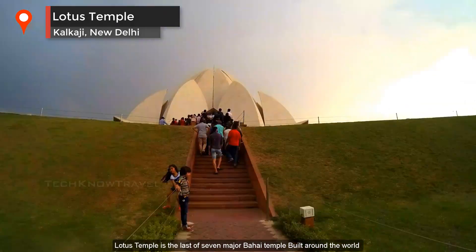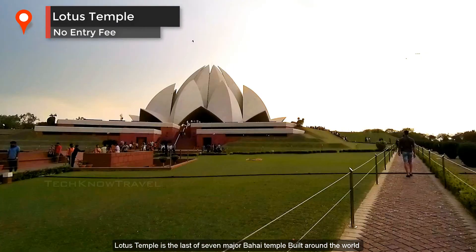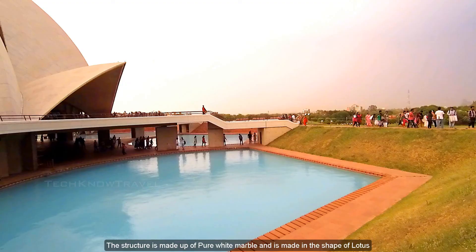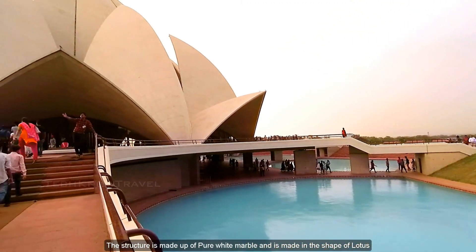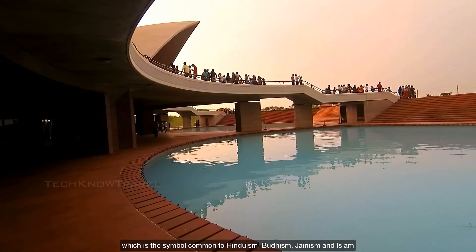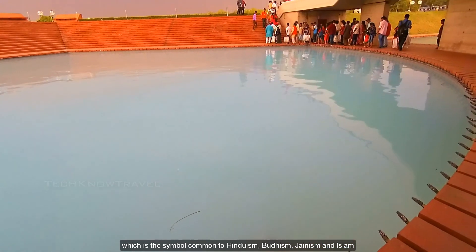The Lotus Temple is the last of seven major Bahá'í temples built around the world. The structure is made up of pure white marble and is made in the shape of a lotus, which is a symbol common to Hinduism, Buddhism, Jainism, and Islam.